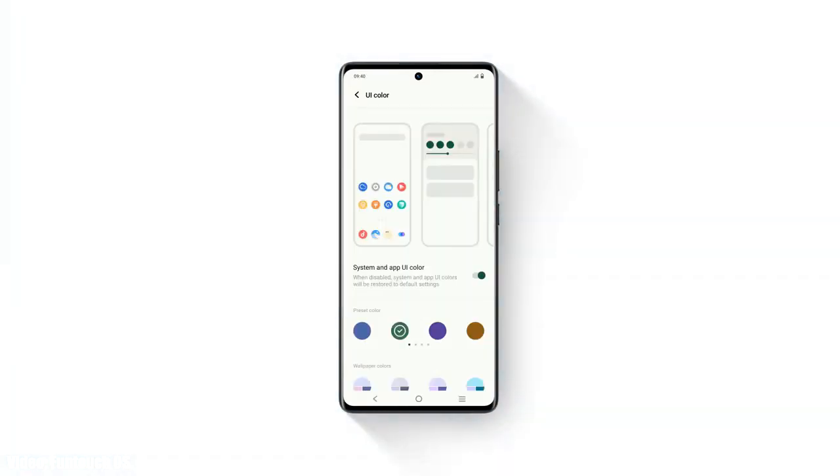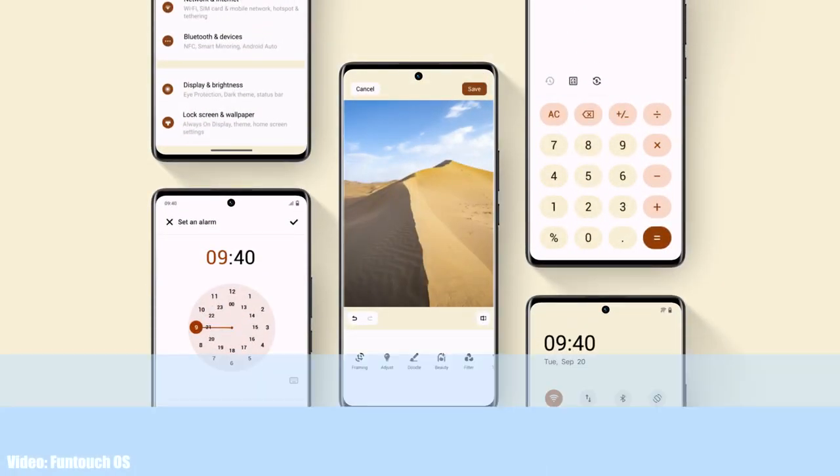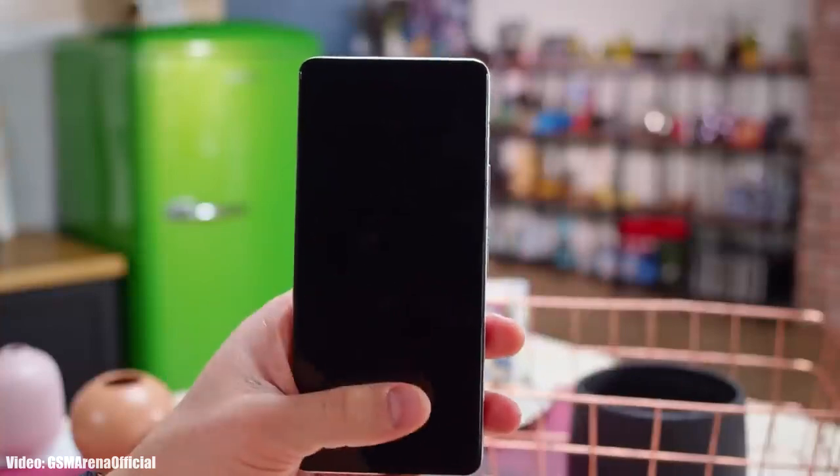Since Fun Touch OS 14 is in development, there is not much information about its features yet. But as we get closer to the release date, more information and features related to Fun Touch OS 14 will be revealed.